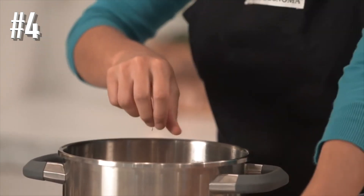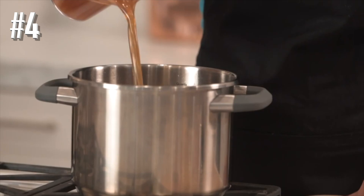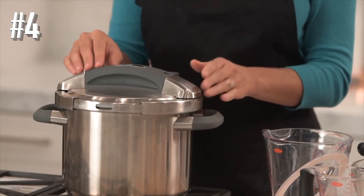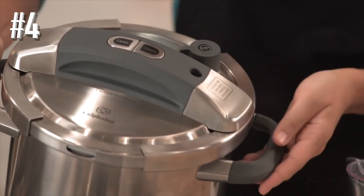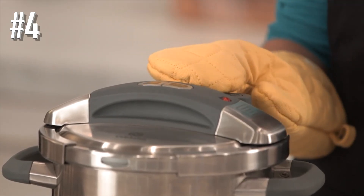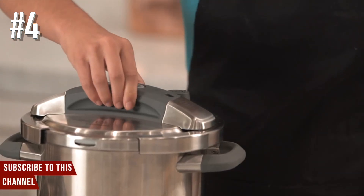The pressure relief valve lets you set high or low pressure and safely releases pressure when cooking is done. Because stovetop cookers can operate at higher pressure than electric models, they cook even faster — and this one can reduce cooking times by 50% or more. This is made from stainless steel with stay-cool silicone wrapped handles. It can be used on any cooktop including induction, is dishwasher safe, and with the lid off it can be used as a standard stock pot.